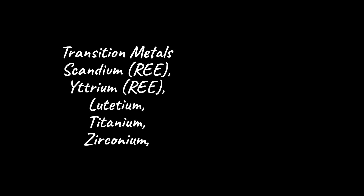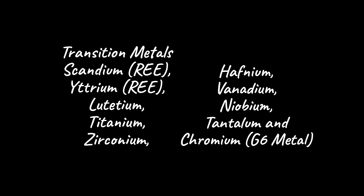Transition metals including scandium, yttrium, lutetium, titanium, zirconium, hafnium, vanadium, niobium, tantalum, and chromium.